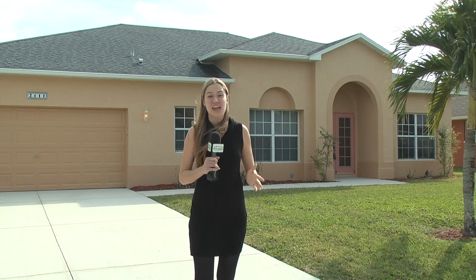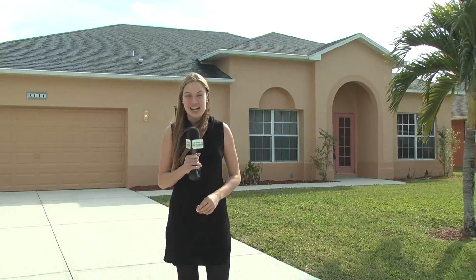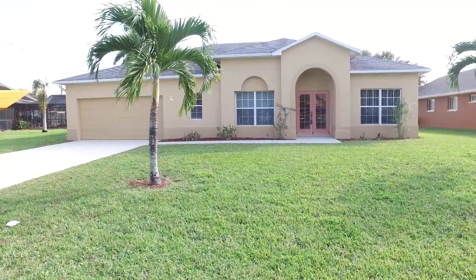If you are looking for golf access, this is a fantastic opportunity here in Cape Coral. Let's go meet with Lisa Jackson and Lisa Da Silva with Century 21 Selling Paradise.